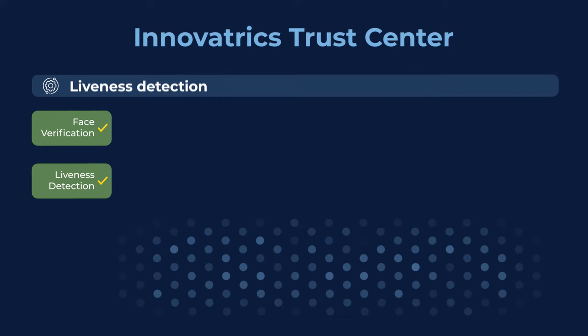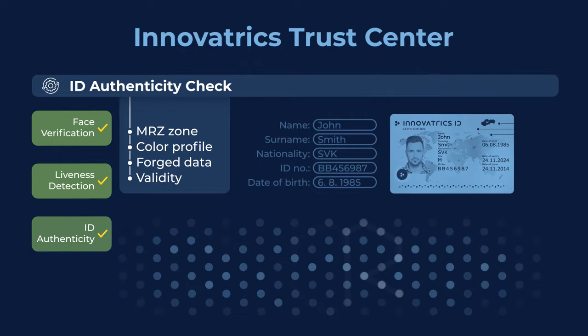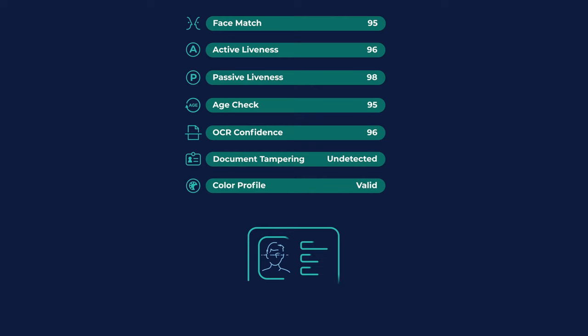In the background, Digital Onboarding Toolkit analyzes all the data gathered during onboarding and assigns a trust score which indicates if the person in question is who they claim to be. The onboarding attempts with a low trust score can be manually checked.